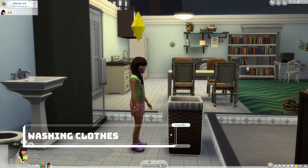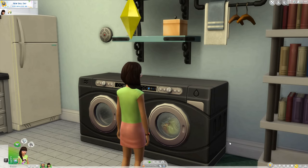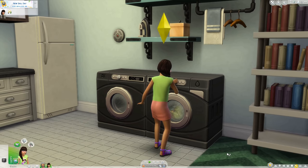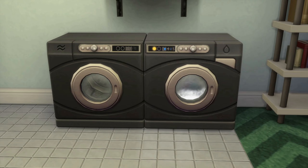Dealing with laundry is a simple matter of clicking, then choosing whether you want to wash the clothes in the washer or tub. Put them in, then select wash — yes, it's two steps, for reasons we'll get to later — and then the load will begin. It looks like a real load of laundry as it fills up, does a rinse cycle, then ends on a spin cycle, so you can kind of tell when it's almost done.